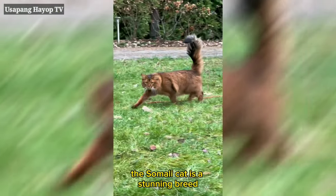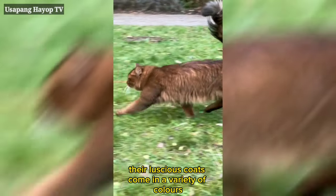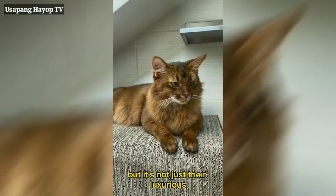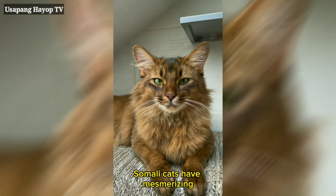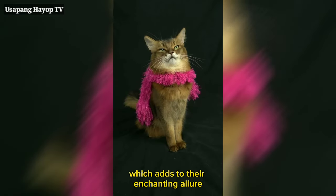The Somali cat is a stunning breed known for its long, silky fur, which resembles that of a fox. Their luscious coats come in a variety of colors, including ruddy, blue, sorrel, and fawn, just to name a few. Somali cats have mesmerizing almond-shaped eyes and captivating shades of amber or green, which adds to their enchanting allure.